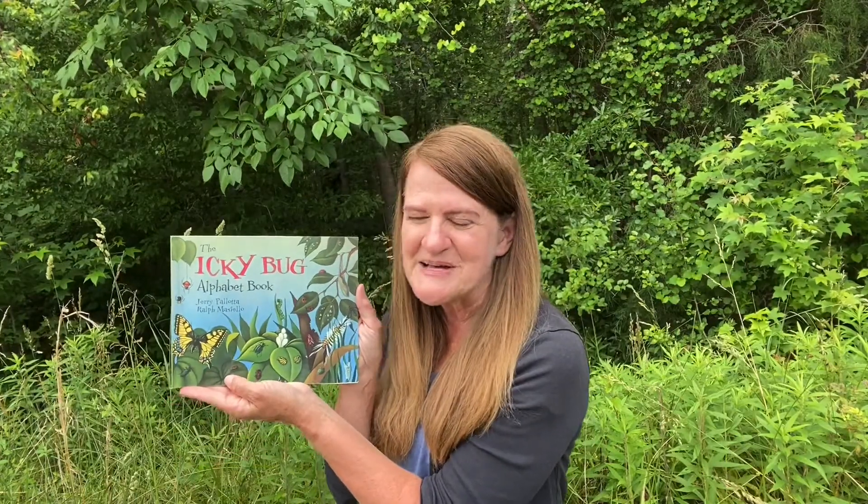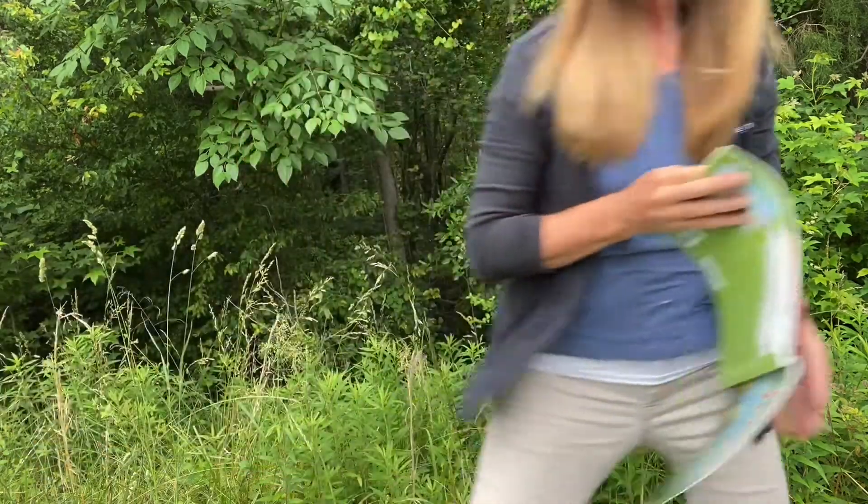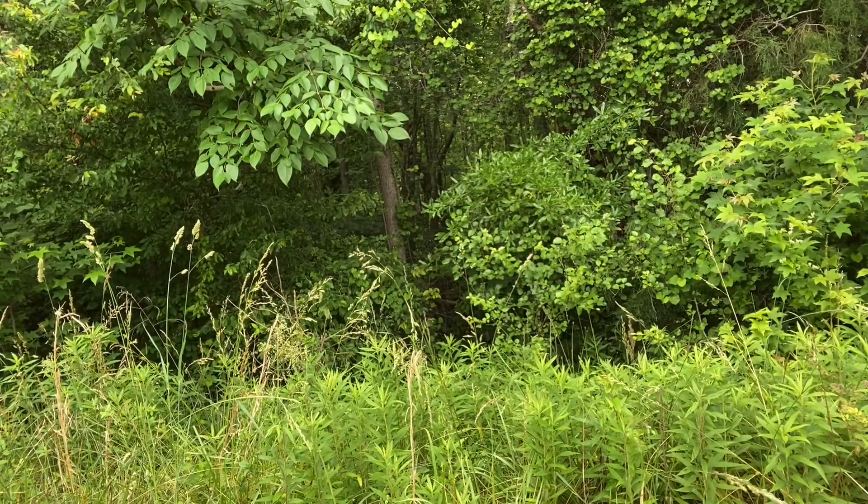Hi, it's Miss Donna with Raleigh Parks Recreation and Cultural Resources. This video is part of our At Home with Nature series, Bug Safari. We're going to hear a story. Our story is called The Icky Bug Alphabet Book, and it was written by Jerry Pallotta. In our story, we're going to hear about all kinds of insects, plus a few other creatures that aren't insects, but cousins of the insects. Our story begins like this.